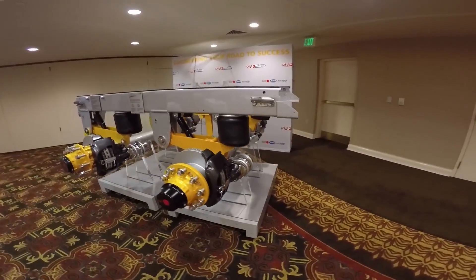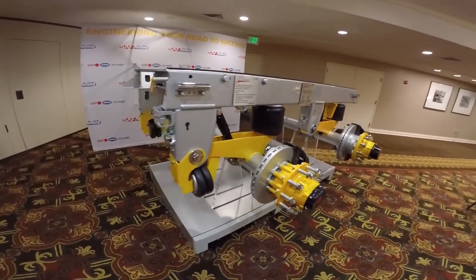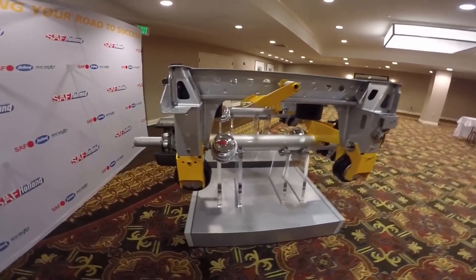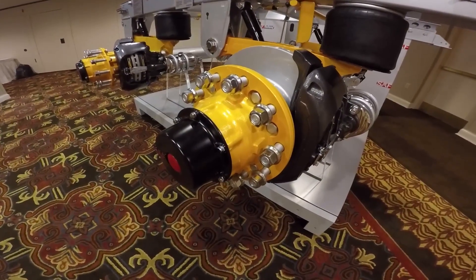According to SAF Holland, this weight savings will reduce greenhouse gas emissions by 1,250 pounds over 10 years. Features of this suspension include axles that are 12% thicker than competitive axles, which the company says will minimize axle deflection to improve tire tread wear.